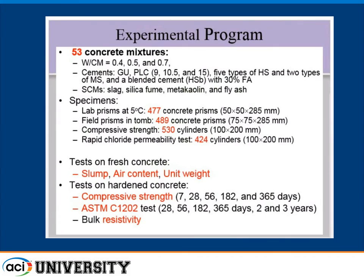We made some concretes. Starting in 2010, we began with 53 concrete mixtures at three water-cement ratios: 0.4, 0.5, and 0.7. We used a series of type 1 Portland cements (called GU in Canada) with 0%, 9%, 10.5%, and 15% interground limestone. We used five types of type 5 cements, two types of moderate sulfate or type 2 cements, and a blended highly sulfate resistant cement with fly ash that's produced and used in the field. We also added slag, silica fume, metakaolin, and fly ash combinations to the type 1 cements.